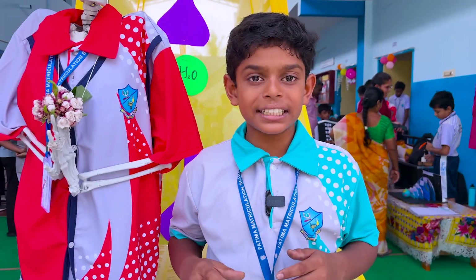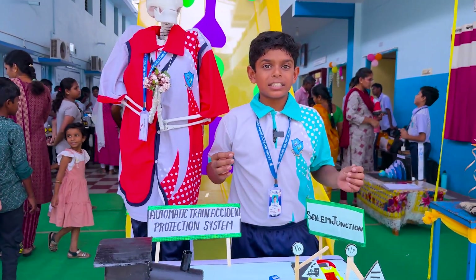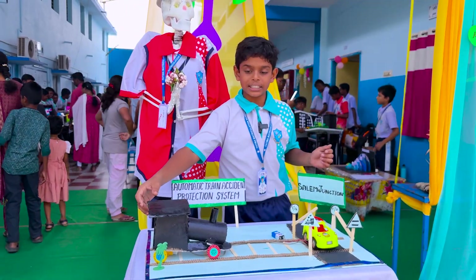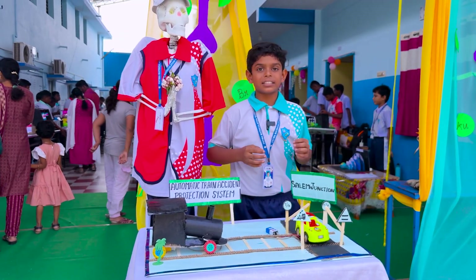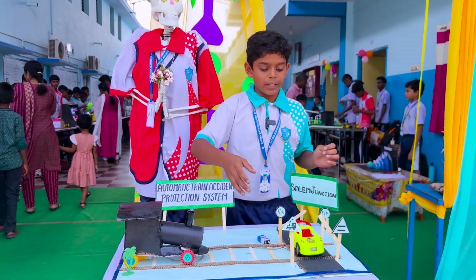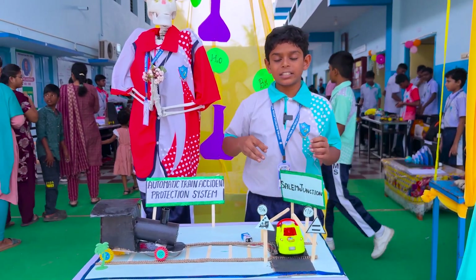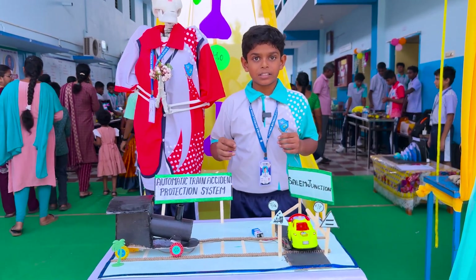My project is a Train Accident Protection System. Train accidents are one of the most major and dangerous accidents. This system detects when any humans come onto the track and helps prevent the train from hitting them.